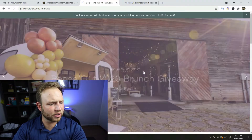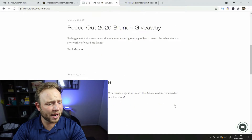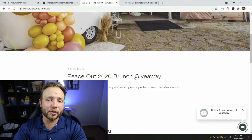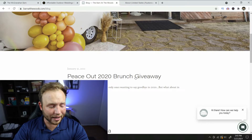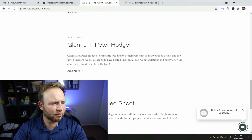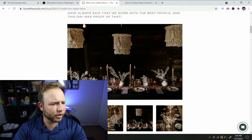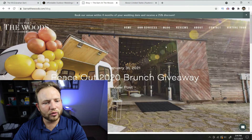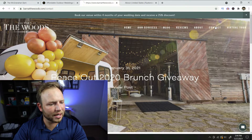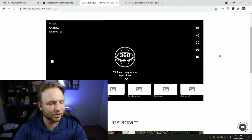They have a blog, and it looks like it's going to feature people's weddings held out there, plus a brunch giveaway — I like this. A lot of venue blogs have nothing to do other than the couples' ceremonies, so I think it's really great they do extra content. They have 'the intentional ceremony' and a 'wild love styled shoot' — so pretty. I don't think we're going to get pricing; they want you to schedule a tour so you can fall in love with the place, which makes absolute sense.